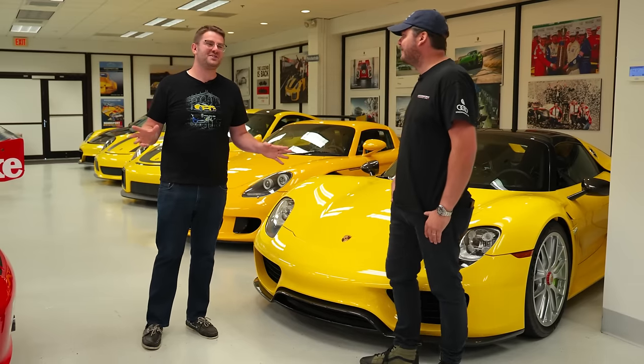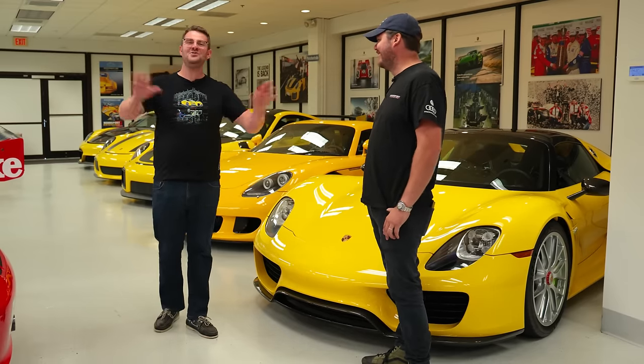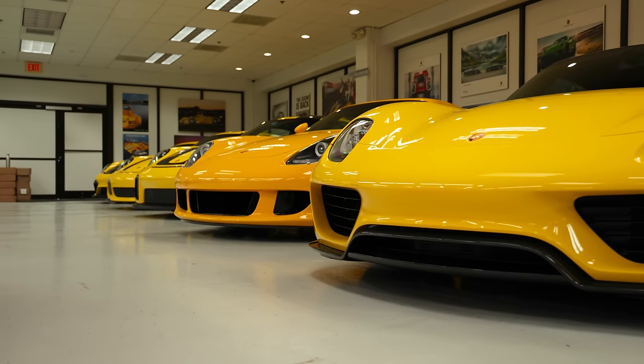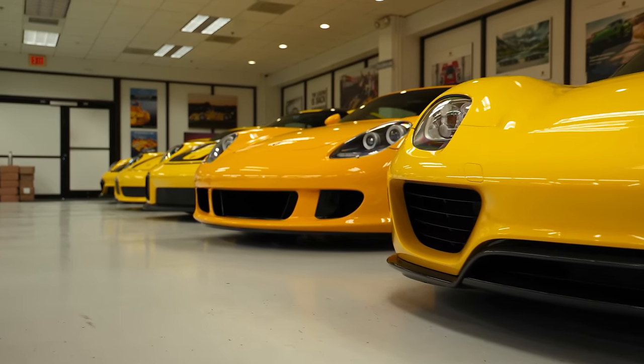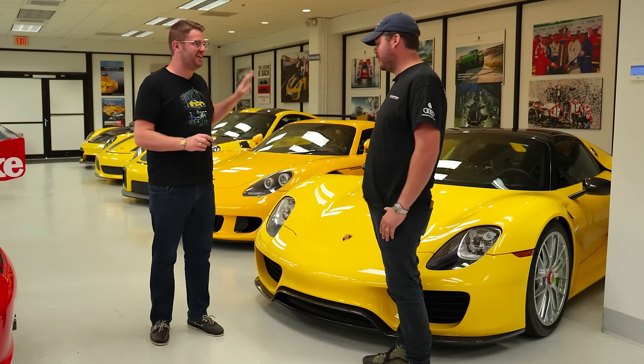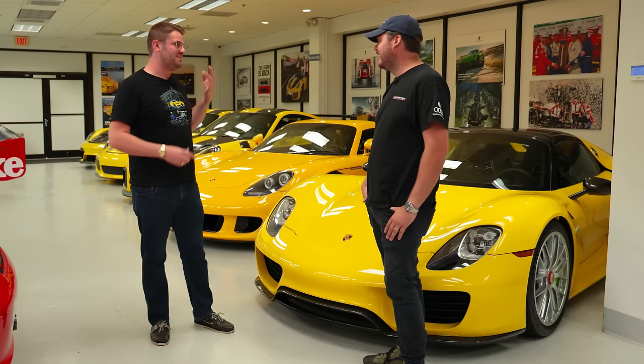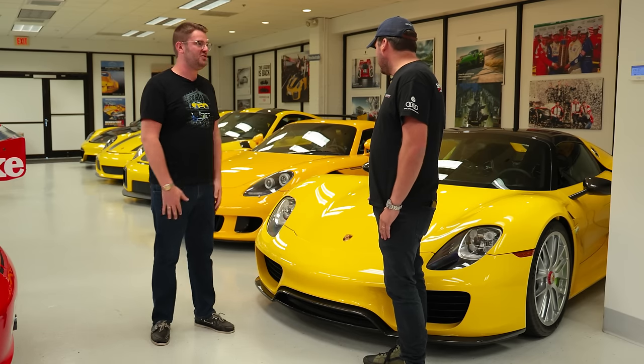We're going to start by talking about Porsches because they're a huge fixture in this collection. We're standing in front of a row of yellow Porsches — obviously a 918, Carrera GT, GT2 RS, it just keeps going. So why was yellow a specific theme for the Porsches?